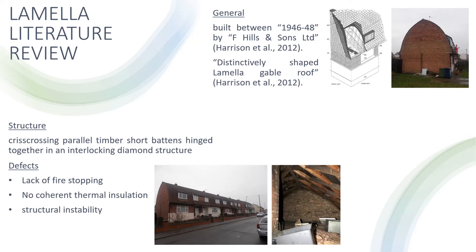Lamella properties were built between 1946 to 1948 by F. Hills and Sons Ltd. They have a distinctively shaped lamella gable roof covered with tiles or metal sheeting with projecting flat-top dormer windows. This folded roof is made up of crisscrossing parallel timber short battens, hinged together and bolted to form an interlocking diamond structure, then covered with sarking felt, battens, and plain tiles. From the ground to the underside of the projecting eaves on the first floor, the construction is relatively commonplace: a no-fines concrete slab with a 300mm thick masonry wall construction.